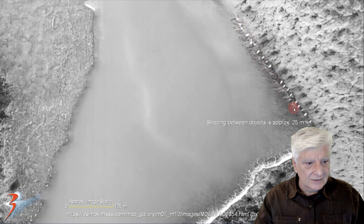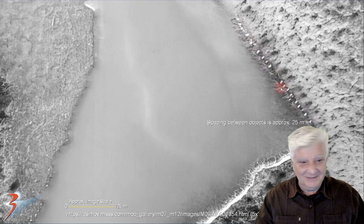I don't know what those could be, folks. Are we looking at docking or mooring points? I don't know, but it is rather strange.